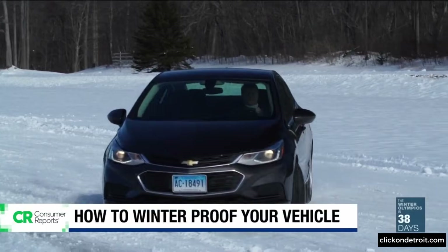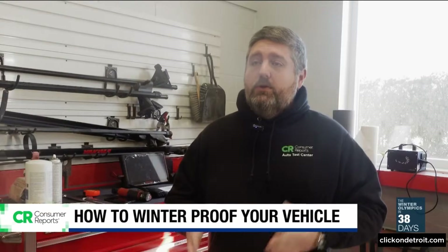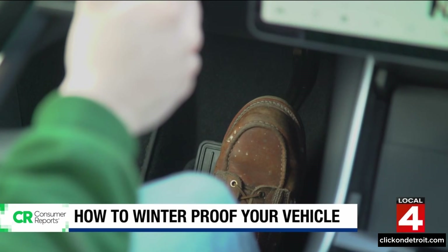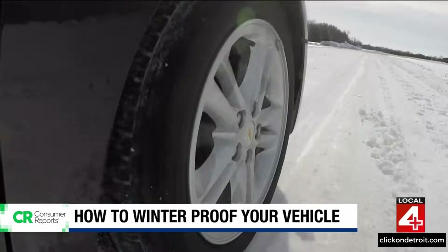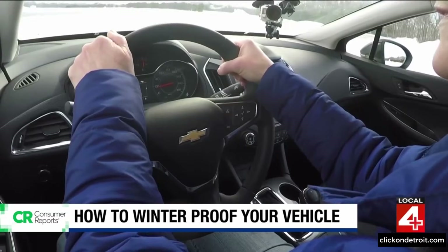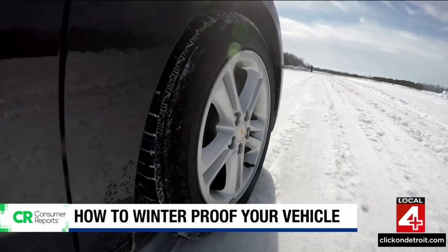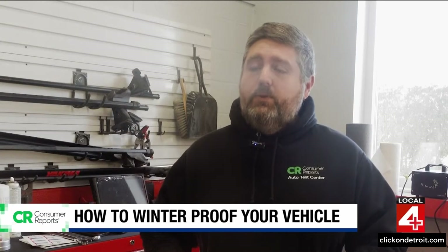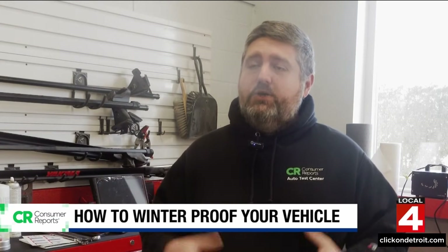And if you encounter a slick spot, stay calm, look where you want to go, and steer where you want to go. Maintain firm pressure on the brake pedal and let your car's anti-lock brakes do the work. You're going to feel that pedal pulsing under your foot, and that means the brakes are working. Your car has a lot of built-in systems that will help you in the case of a skid or slide, and you want to trust those systems.